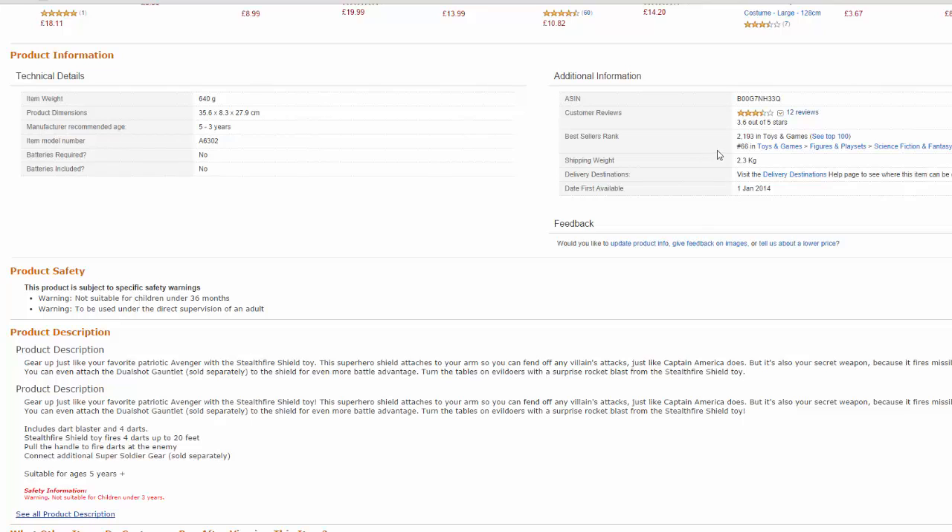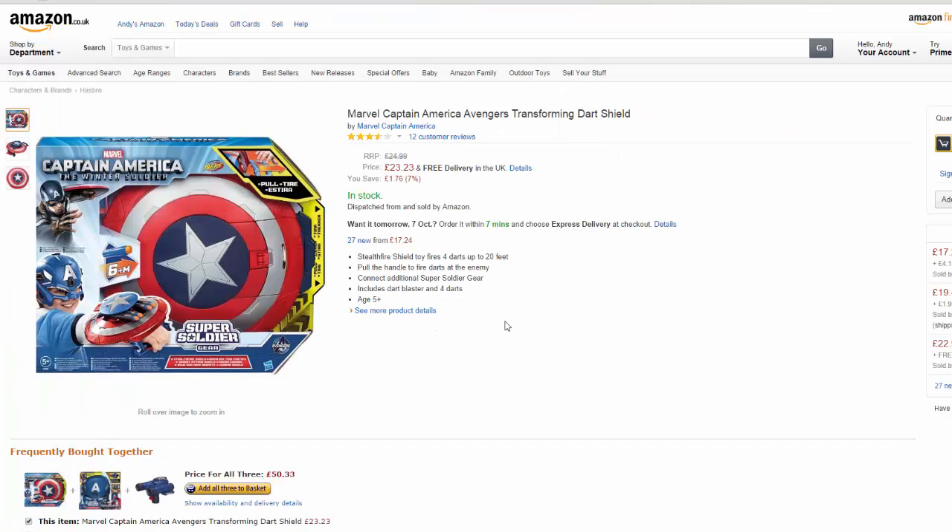The best seller rank is 2,193. If you are familiar with Amazon best seller ranks for the toys and games category, you'll know that means it sells very, very well — lots and lots a day. I didn't mention this at the time, obviously, because that would be silly.